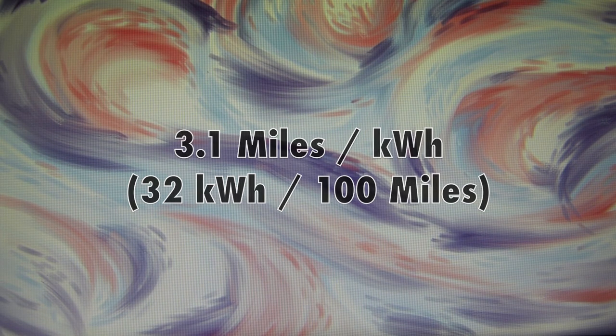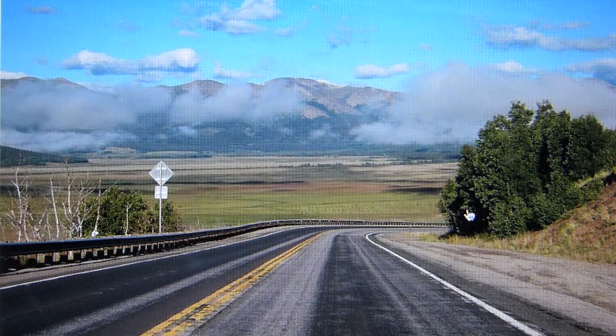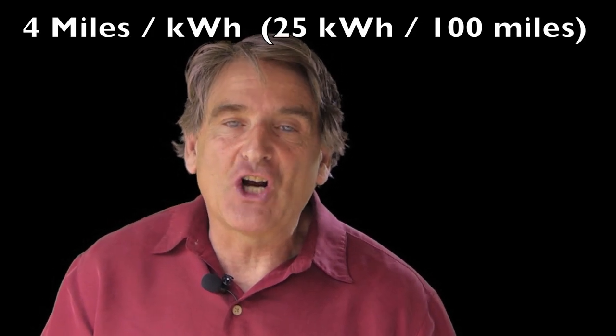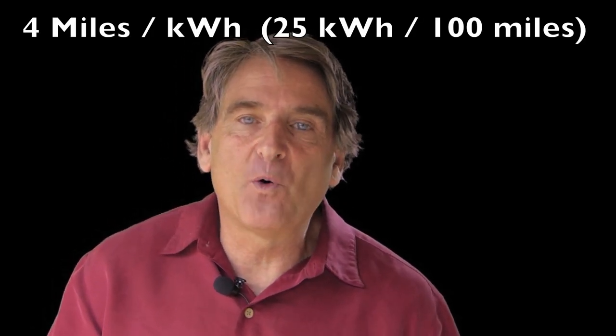From here, efficiency is likely to improve because it's downhill, but it's often windy in this neck of the woods. We arrive at our destination with a 30% charge and an efficiency of 4 miles per kilowatt hour, beating the EPA's efficiency even with the motorcycle hanging off the back.